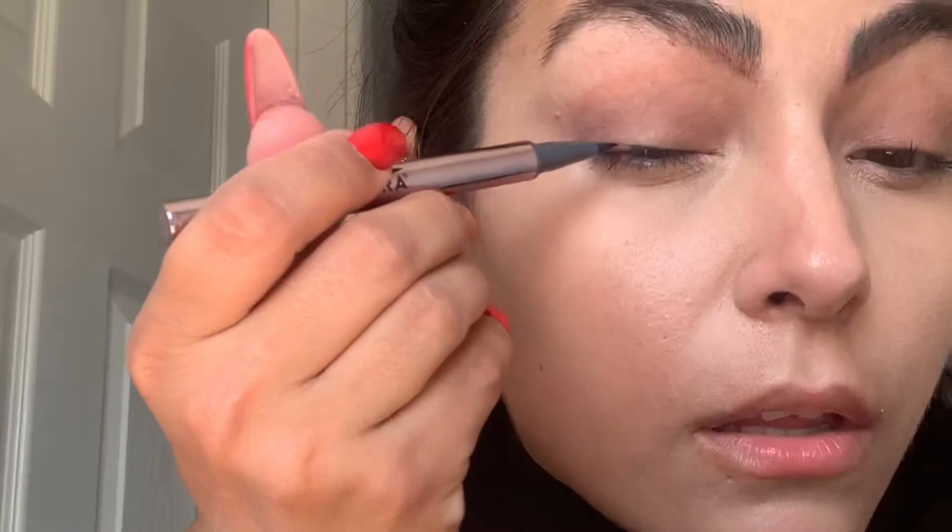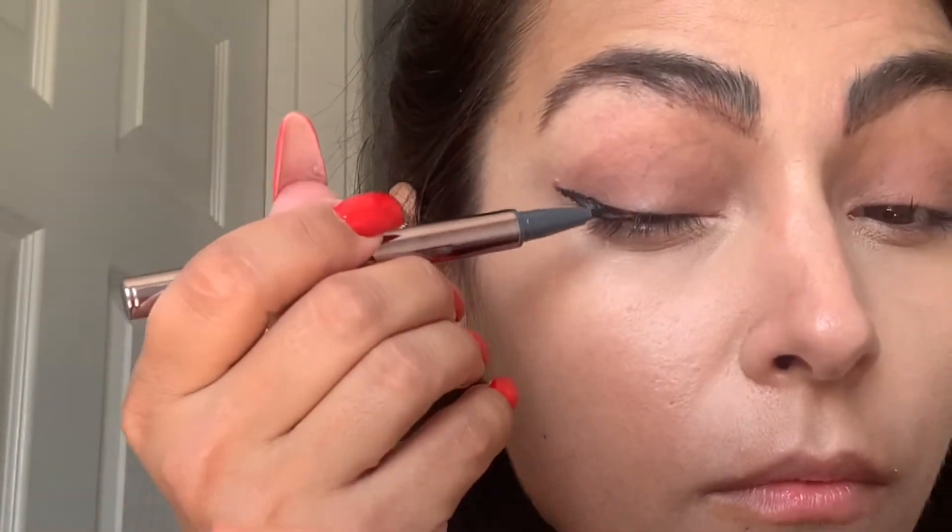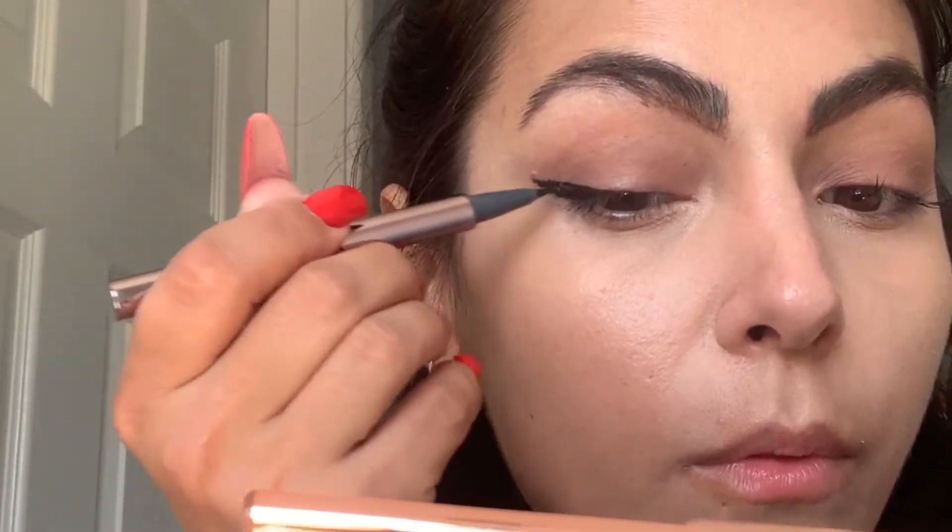I've done my brows. Now I want to put some eyeshadow — a nude, matte, natural eyeshadow. Then I'll go in with my eyeliner, which is the Lacora liquid eyeliner. I'm just focusing on the outer end because I want to put lashes on at the end as well.